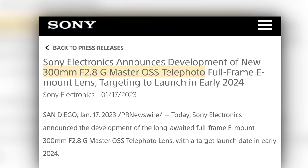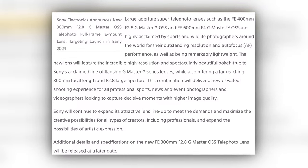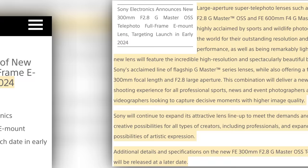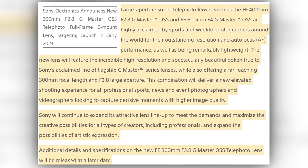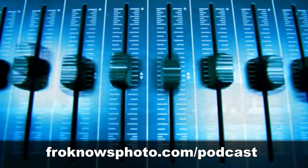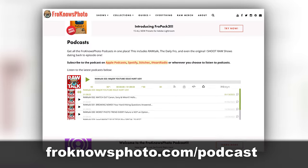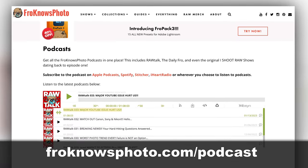Anyway, I've got some questions: Is a 300mm f/2.8 actually needed anymore? Will it have a built-in 1.4x teleconverter making it a 420mm f/4? And what will it cost? Sony couldn't share any further information other than it will be out in early 2024, so I guess we'll all just have to wait and see — this honestly makes no sense. Steven and I will dive deeper into this Sony lens as well as some other Sony lenses on this week's Raw Talk podcast that comes out on Friday. Be sure to listen wherever you get your podcasts or head on over to froknowsphoto.com/podcast to download any episode from the past.